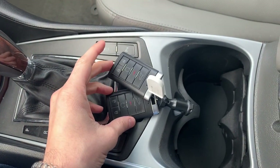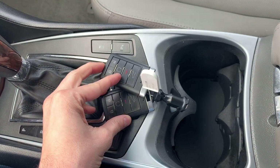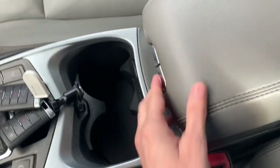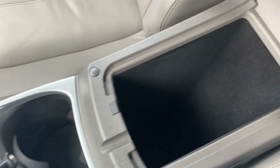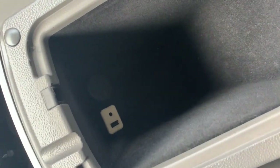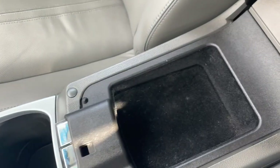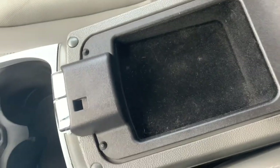I do have two keys for this vehicle. You'll see the remote start button and the power tailgate button on the key fob. You'll also have a USB and aux input along with another power port, plus a second upper storage compartment.